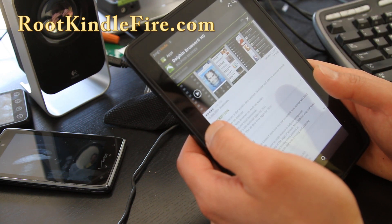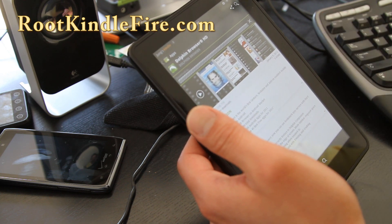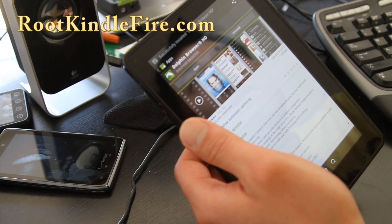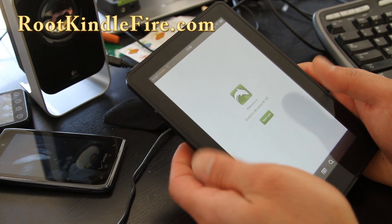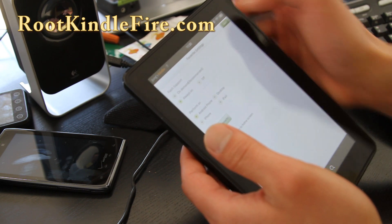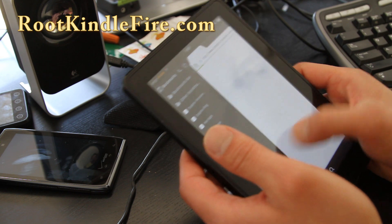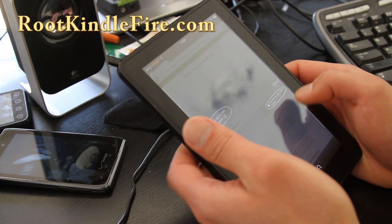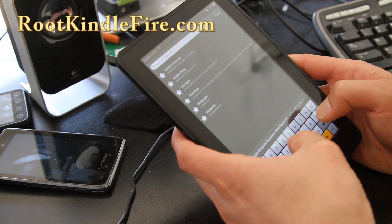This is great. You get super user, the market, and you can still update your Kindle, but you're going to lose root next time Amazon releases their OTA update. Let's run the Dolphin HD browser — I feel like this is a lot zippier than the stock browser. Madako is a really good developer, so I would say stick with this for sure.